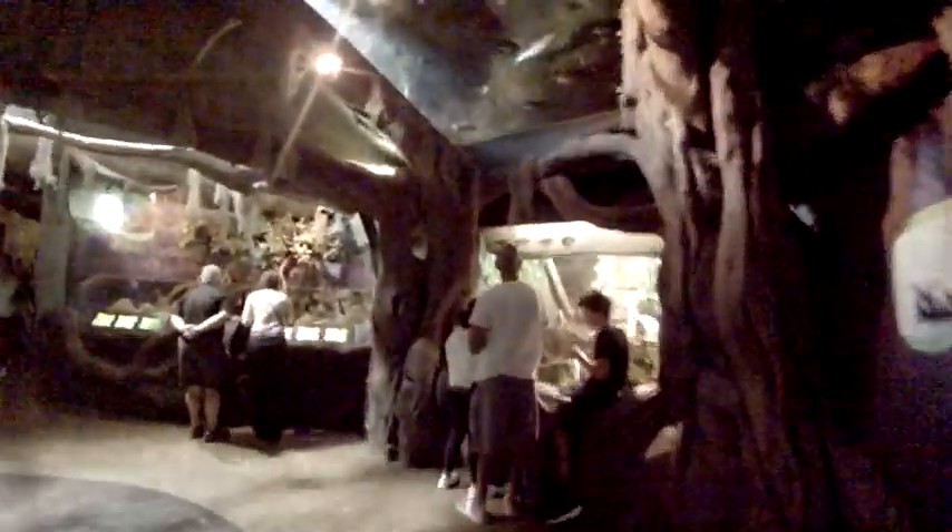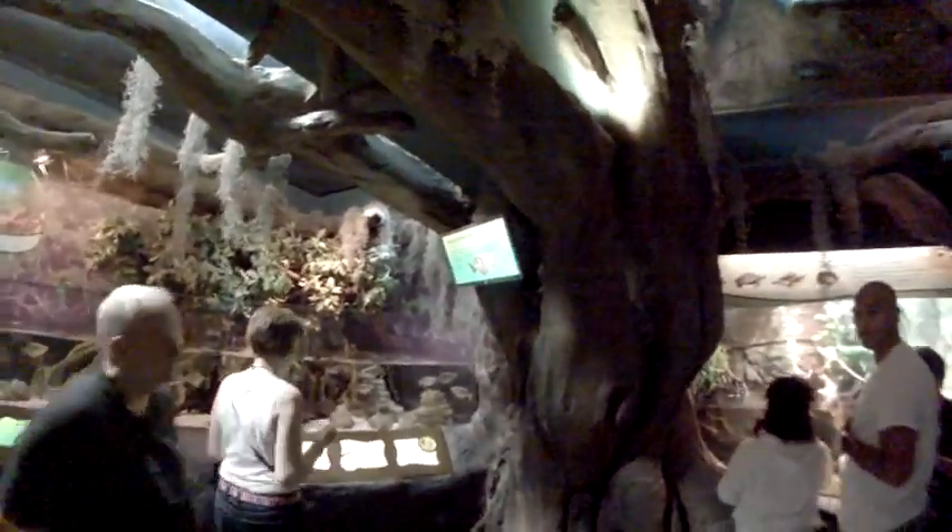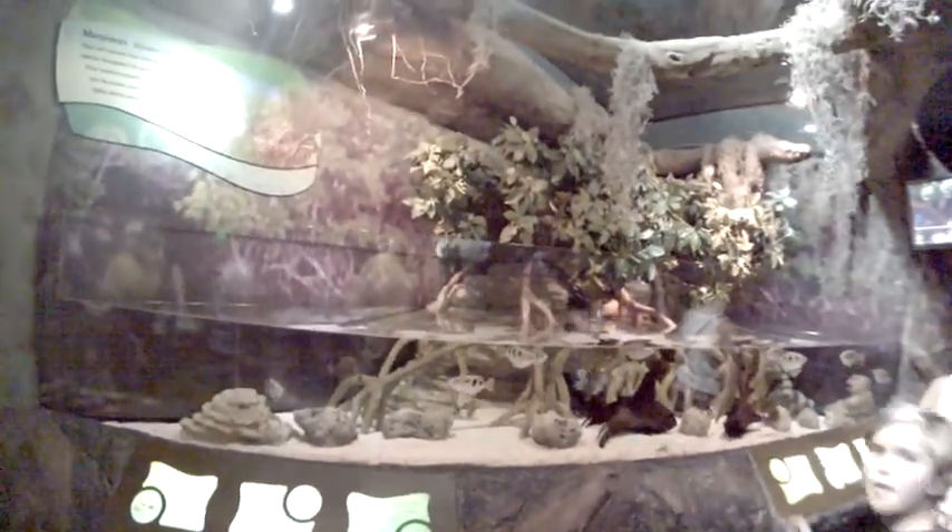Got a little bit of information there, guys. Albino alligators are 100% white with usually no coloration to their eyes — they look almost clear.